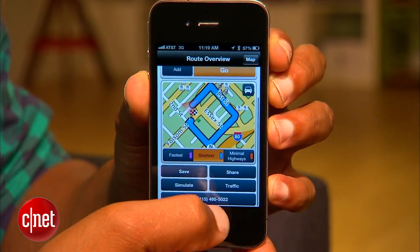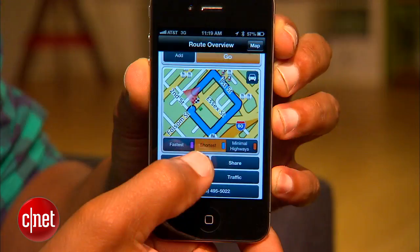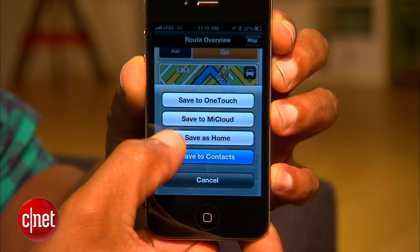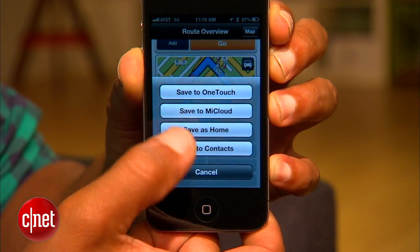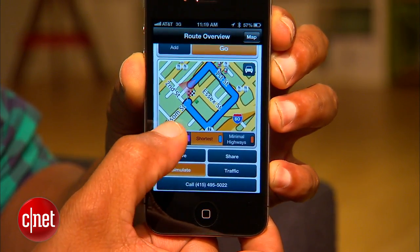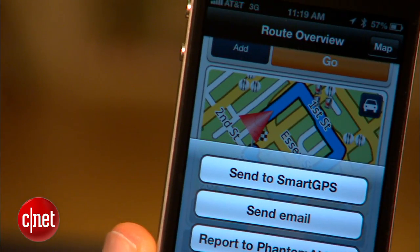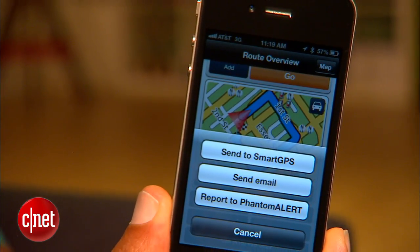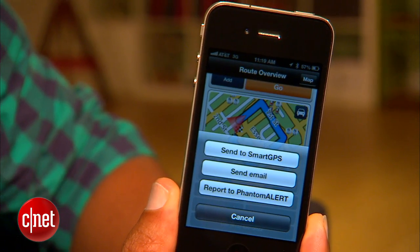Once you've got a destination chosen, you can either sync it to Magellan's cloud-based service — stored in the cloud to pull down later using the Smart GPS device — or you can send that destination directly to the Magellan Smart GPS hardware over the Bluetooth connection for immediate navigation. The interesting thing is that you can start searching for a destination before you even get in your car where it's safe, and then when you hop in the car it'll already be sitting there waiting to go.